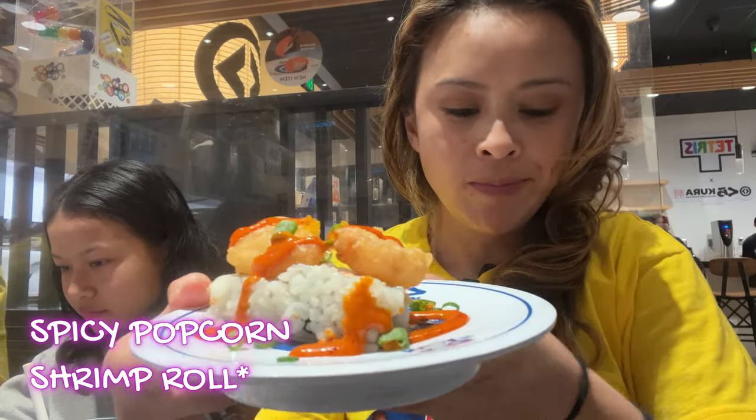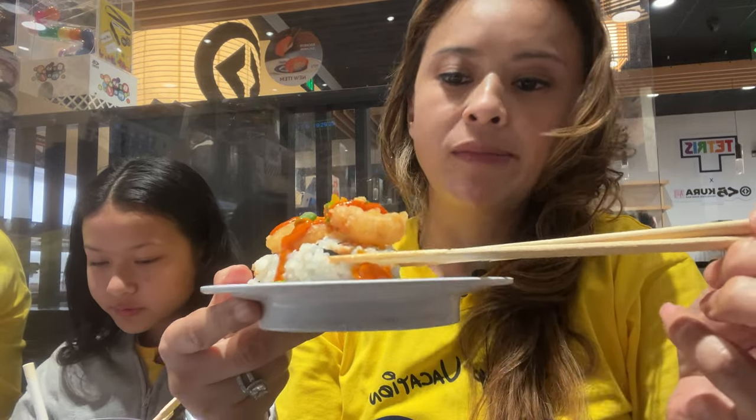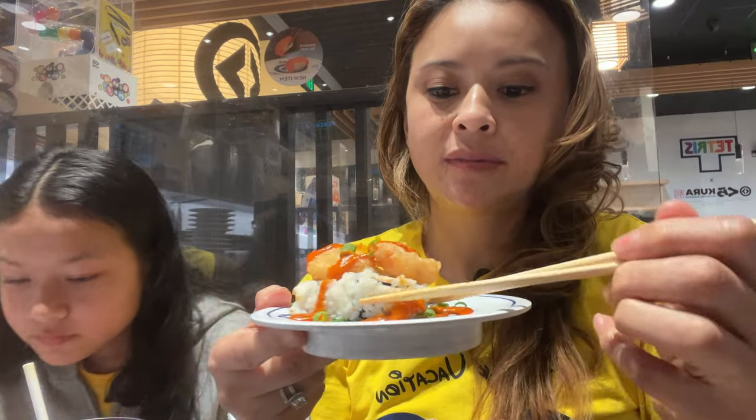Next we have the spicy popcorn shrimp roll. This roll was pretty good if you really wanted something hearty. It also has a bit of a kick to it. Damn that spice!